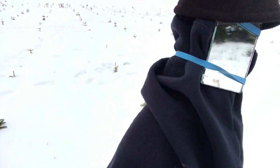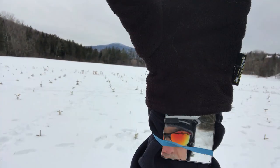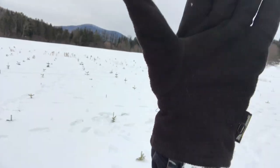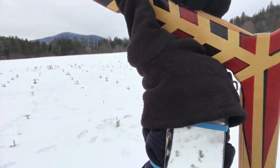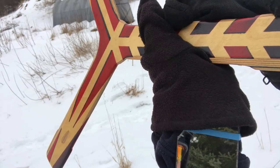In case you guys are wondering what this mirror is — I'm wearing a helmet cam again. I've mounted this mirror to my arm so all I have to do is look up at it and I can start and stop the camera.